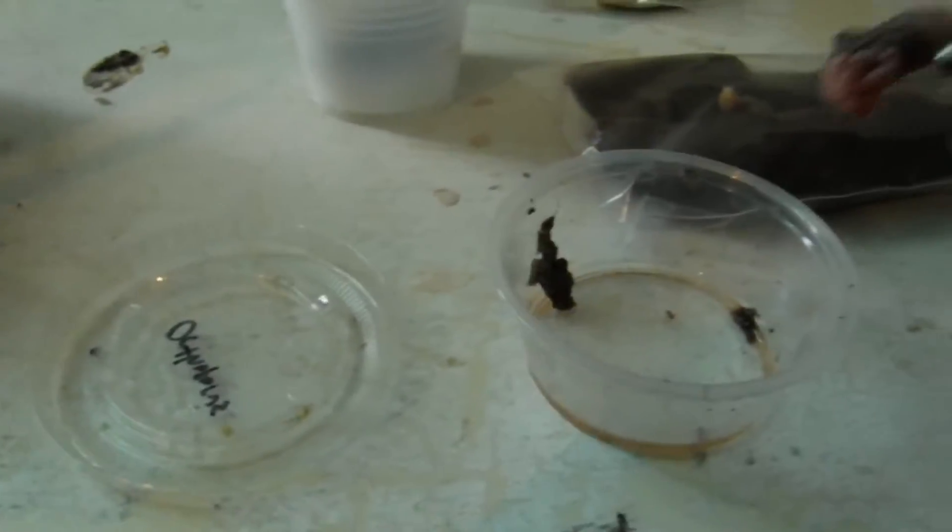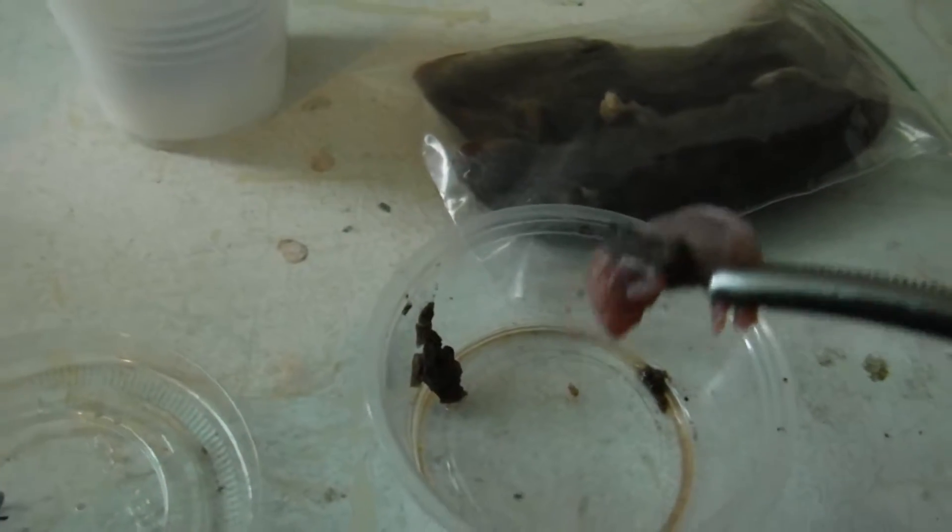This here is some lizard scent. It's ground up anoles and house geckos with some water, and I just de-thaw the pinky in there overnight. Sometimes I have to add a little extra water.